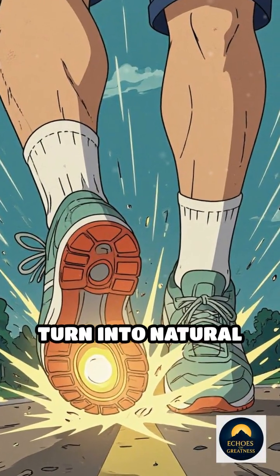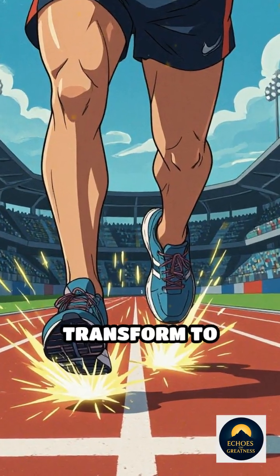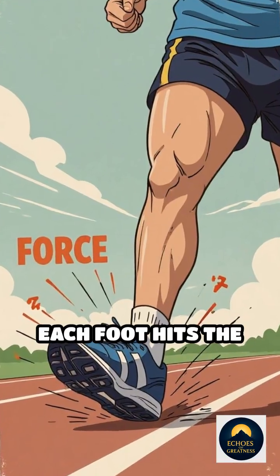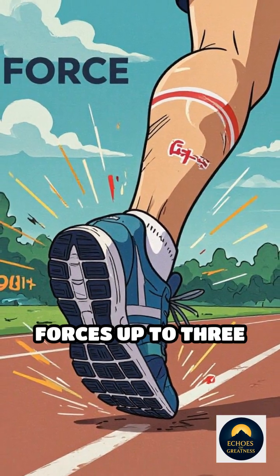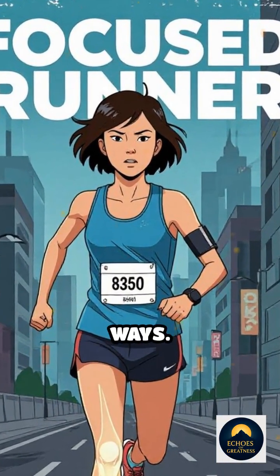What if I told you your feet could turn into natural shock absorbers, tough enough to handle hundreds of miles? Marathon runners' feet literally transform to survive the pounding of ultra-long-distance races. When you run a marathon, each foot hits the ground over 30,000 times, absorbing forces up to three times your body weight. So how do runners keep going? Their feet adapt in mind-blowing ways.